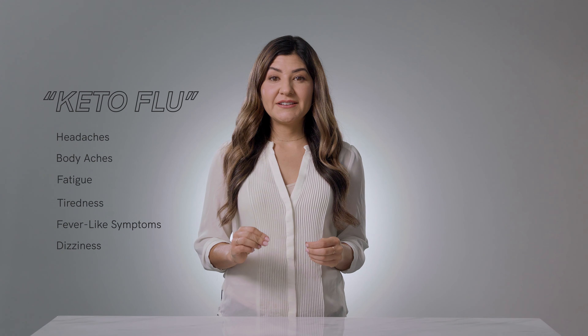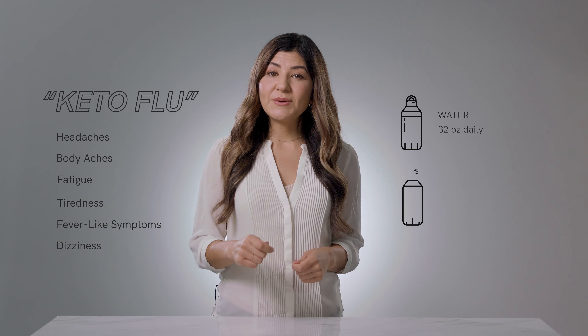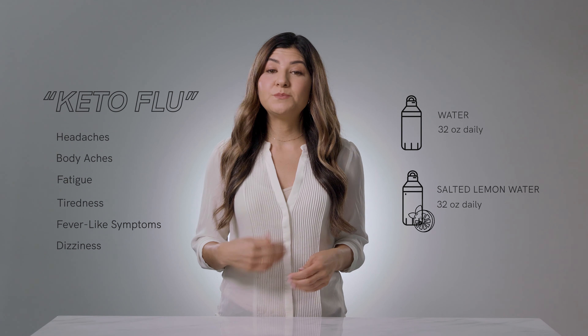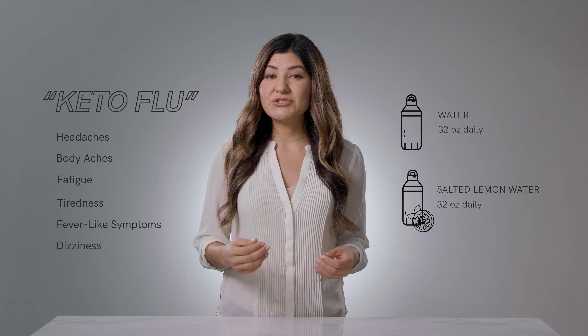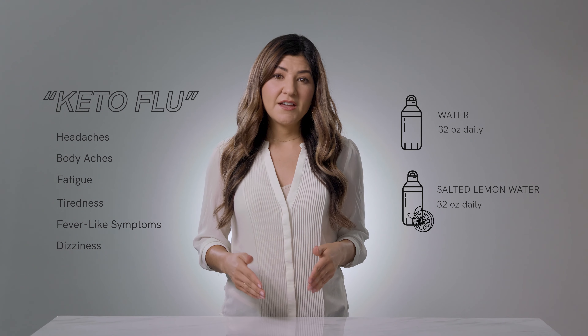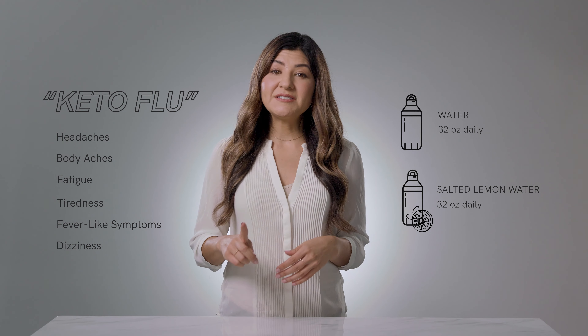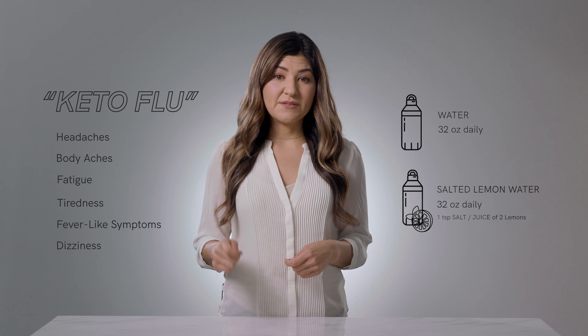The first trick to help with these symptoms is to stay well hydrated. Drink 32 ounces of water daily and another 32 ounces of salted lemon water to boost your electrolytes. In ketosis, your kidneys secrete or lose the vital mineral sodium, so you have to pay special attention to replacing it. For salted lemon water, add one teaspoon of salt and the juice of two lemons to 32 ounces of water.